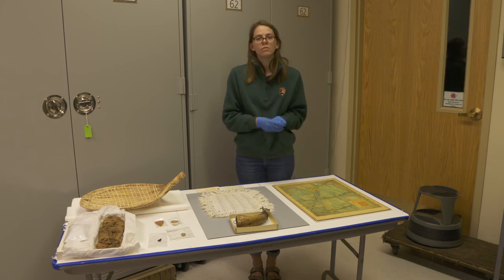Thank you all for tuning in. This is just the first of a three-part series where we're going to highlight different periods of time in Zion's history through the museum collections.